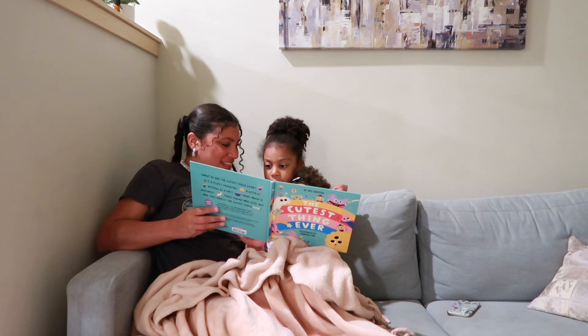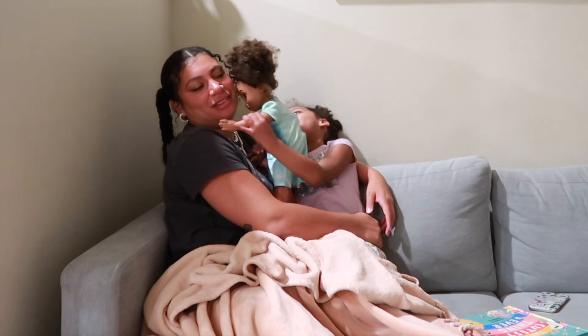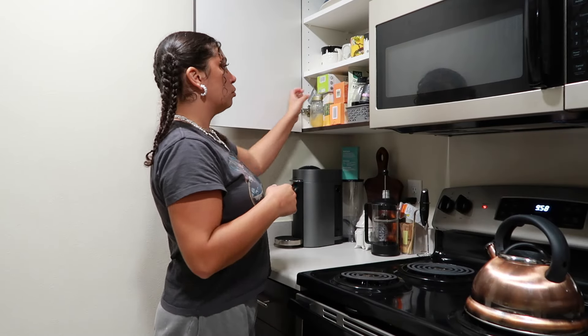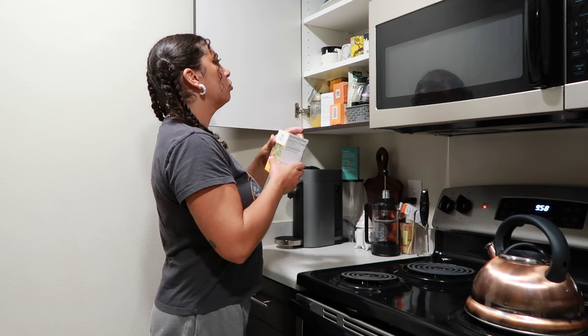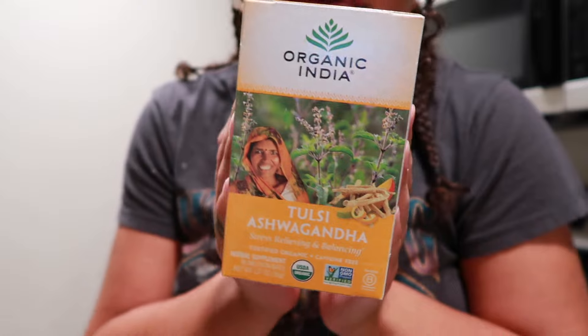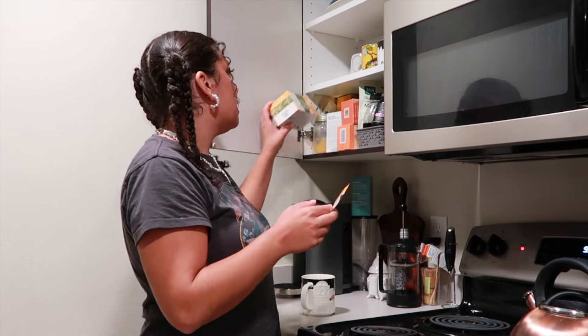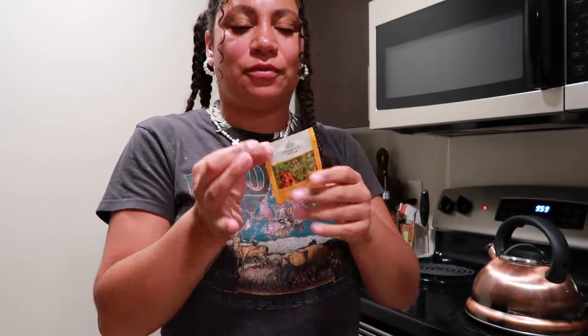You want to see the cutest thing ever? It's a cute monster! Tonight's tea of choice is this ashwagandha blend. I love ashwagandha — I've actually been taking a break from it for the past couple of days. I was feeling a little stressed tonight when I was doing Kyla's bedtime routine, so I'm excited to de-stress before bed. Literally smells so good.